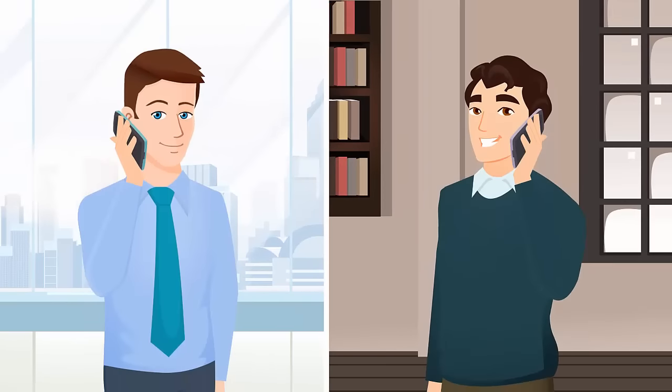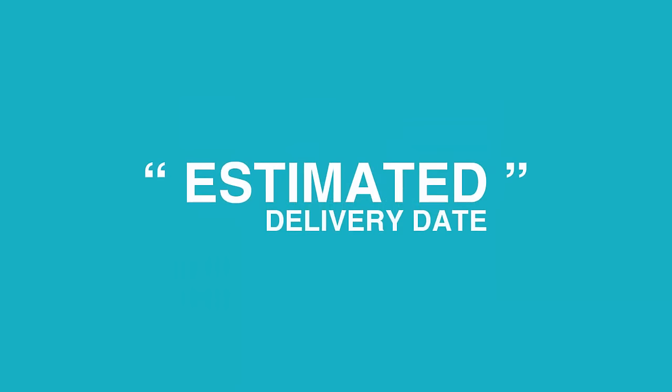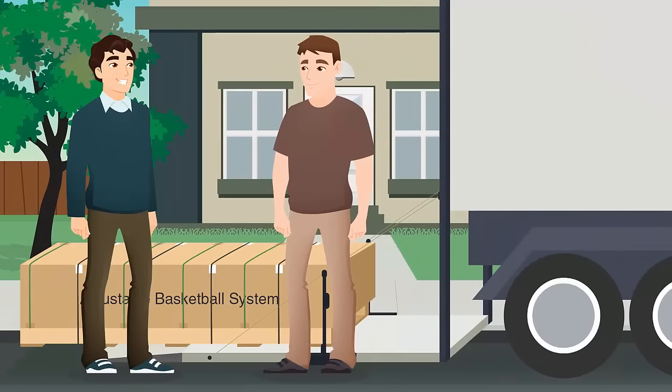After that, for all residential deliveries, a representative from the freight company will call you to schedule a delivery appointment to ensure someone is present at time of delivery. If you are tracking your shipment online, there are two important details to notice. First, the date listed is an estimated delivery date, as residential deliveries are done by appointment only. Second, the freight carrier only lists the number of pallets and not the number of boxes strapped to the pallet. The freight company will deliver your new basketball system curbside to your address and unload it with free liftgate service.